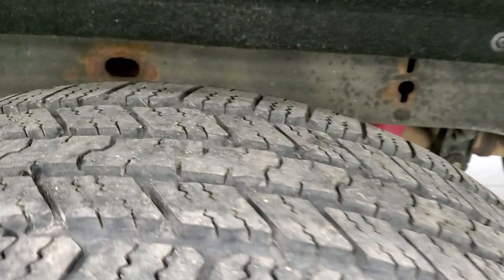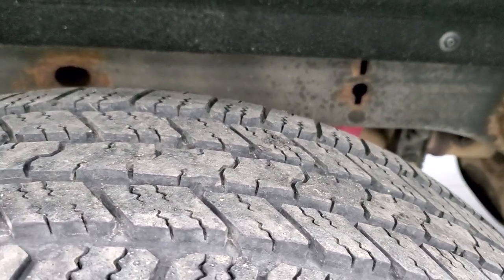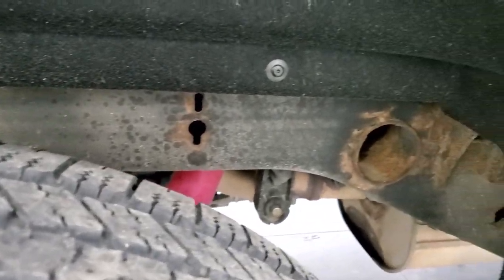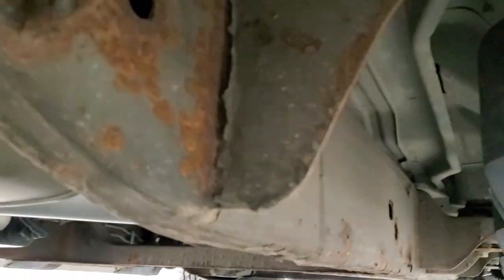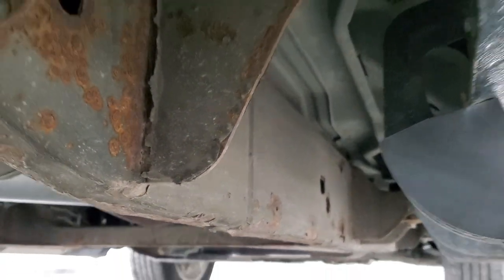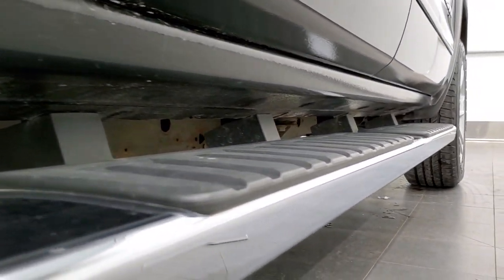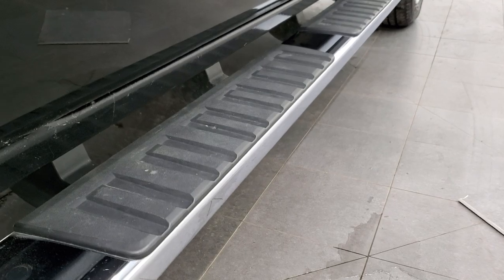Four-wheel disc brakes on these trucks, and the back tires have just as much tread as the front tires. Frame and underbody — not too bad, just a little bit of surface rust on that frame, but very nice and clean otherwise. The lower rockers all look really good, I didn't see any corrosion on them. It does come with the factory chrome step bars.